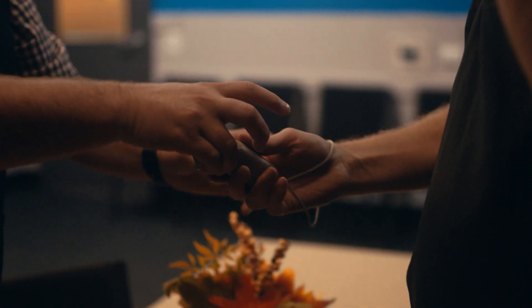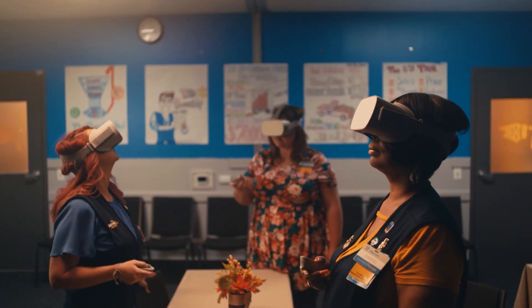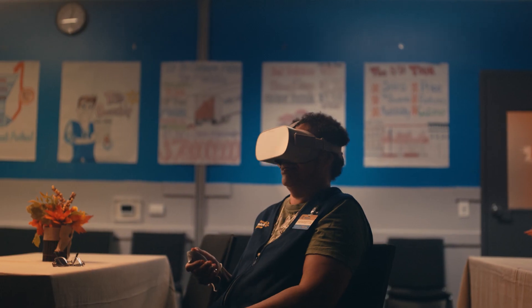It's your VR headset. You're just going to place that on. Let's hold your remote there. Welcome to Walmart training. Wow. It's amazing.